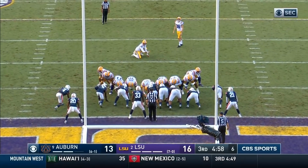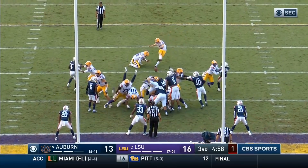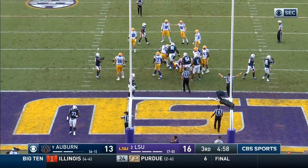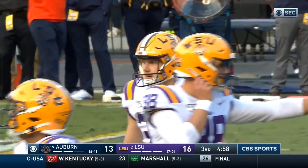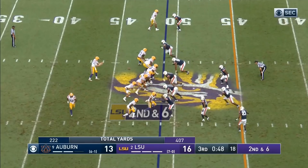Extra point by Cade York — and that was a bad hold or a bad snap — and a missed extra point. Big point, huh? You're not kidding. It's a 3-21 game.